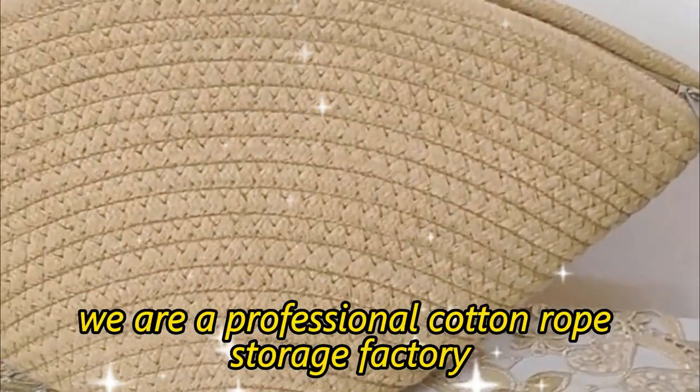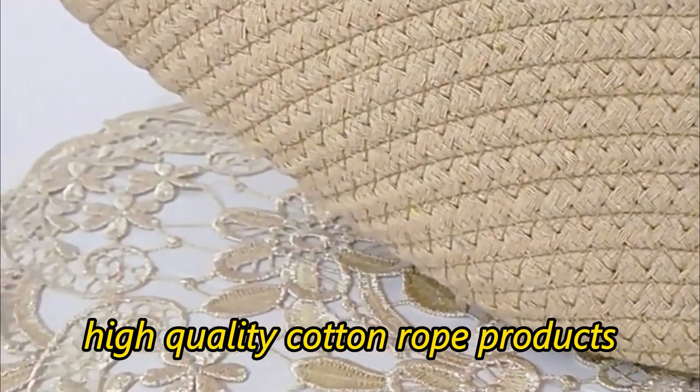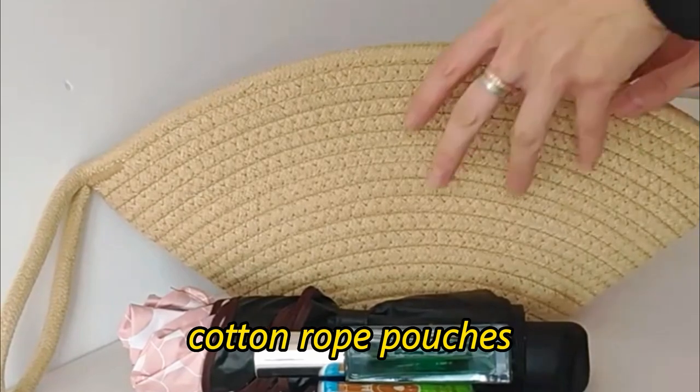We are a professional cotton rope storage factory, specializing in the production and sale of various high-quality cotton rope products. Our products include cotton rope bags, cotton rope baskets, and cotton rope pouches.